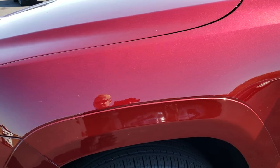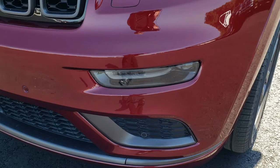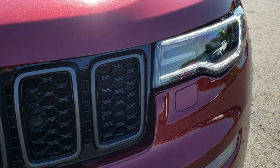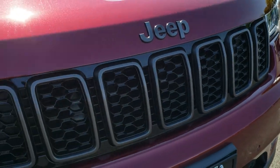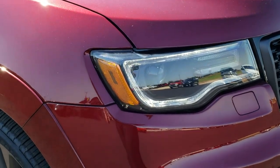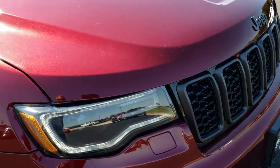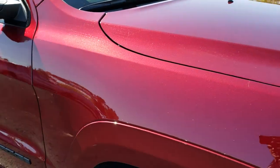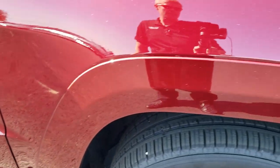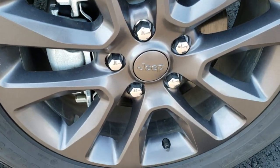No dents, dings, scuffs, or scrapes on that front fender. You can see it has the front sonar, the LED fog lights, the LED headlamps, and the LED running lights. You get the blacked-out Jeep front grille — it's actually kind of a granite crystal color, darkened out. The hood is in excellent shape with no dents or dings. The passenger side fender is in really nice condition as well, and this passenger side rim is like new too.